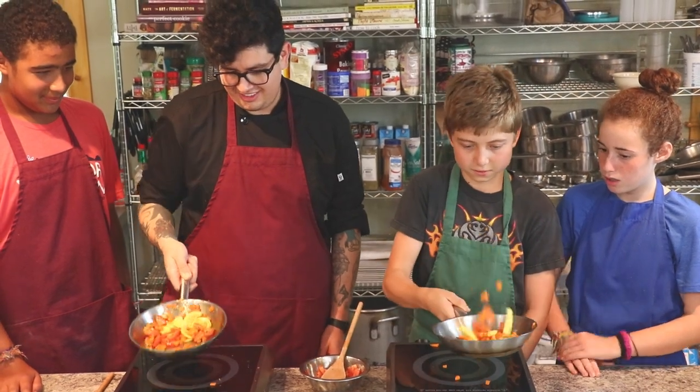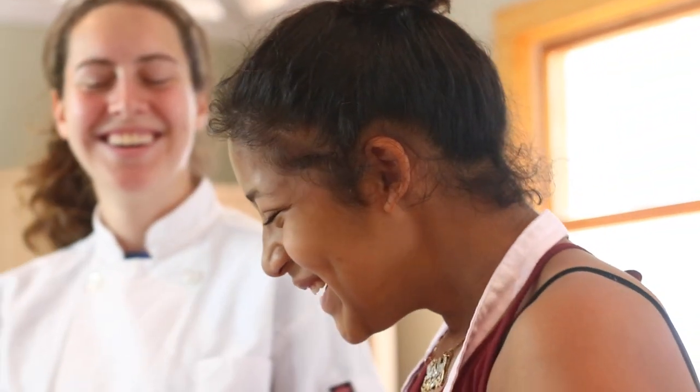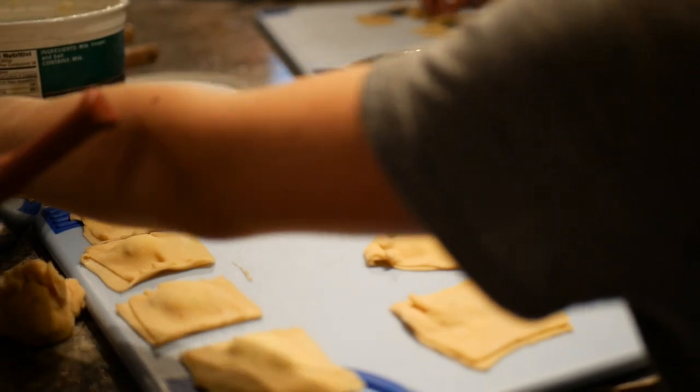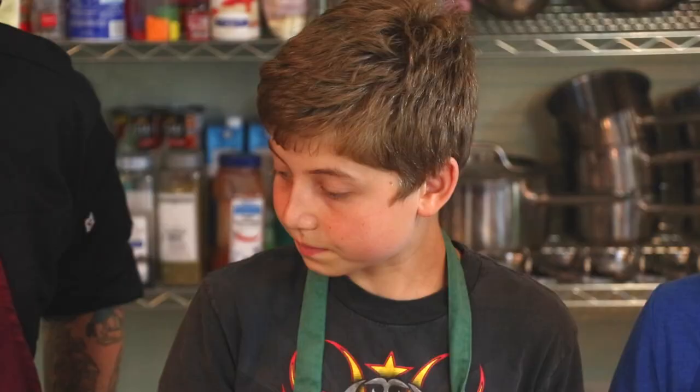I really enjoyed how much the kids are into the cooking aspect of it. In the past, I felt like maybe they just wanted to come here to get some food, but most of the kids are actually trying to learn a new skill, and seeing them kind of get that passion for cooking is really exciting and it means a lot that I'm the one that has helped them realize that.